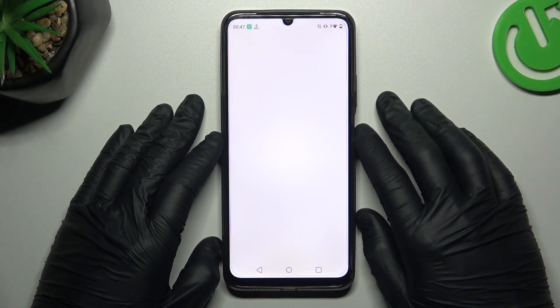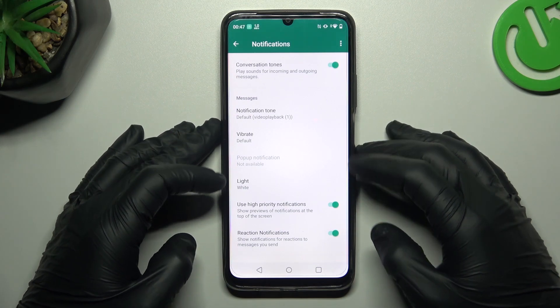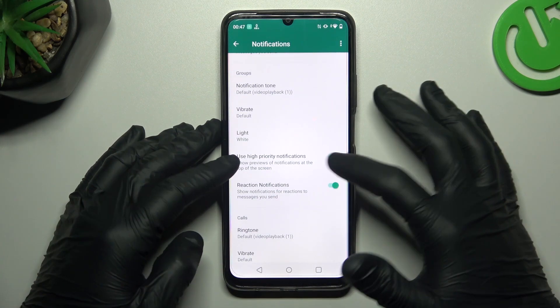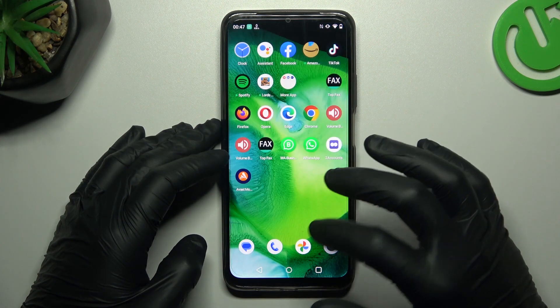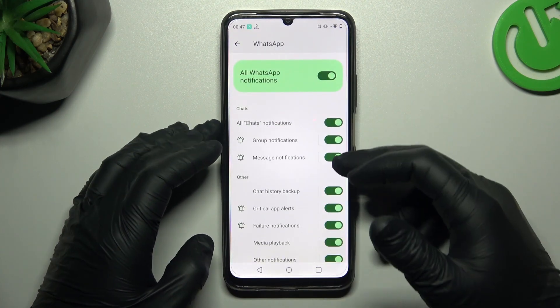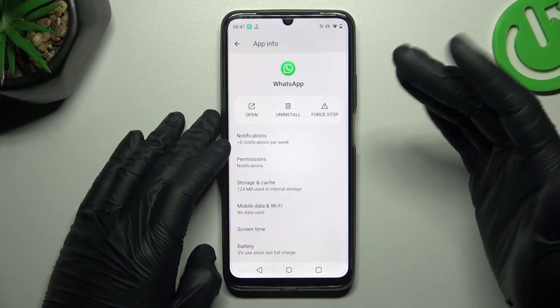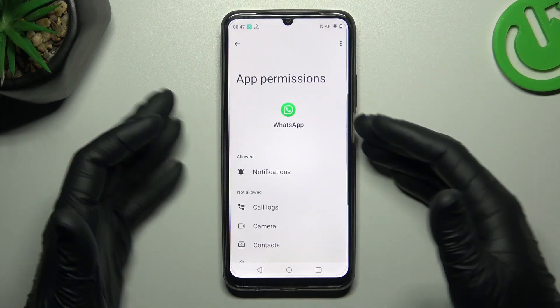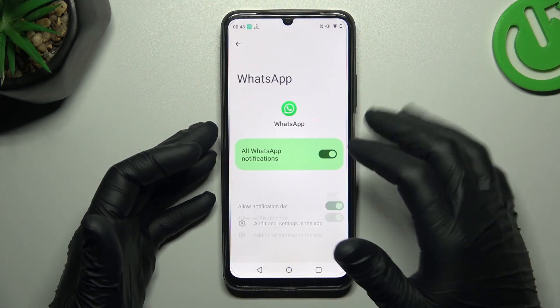Scroll down to the additional settings and check that you have activated the High Priority notifications in this place and here as well. Now go back to the notification settings. As you can see, you have all of the switches, so remember to turn them all on. Of course you have to get notifications allowed, and you will do it by this switcher.